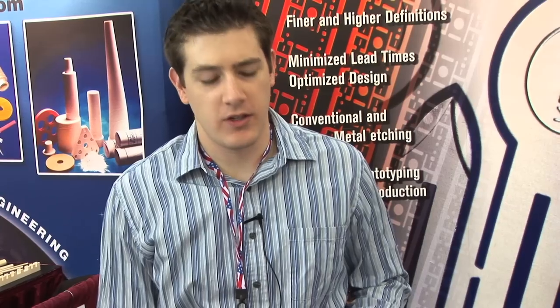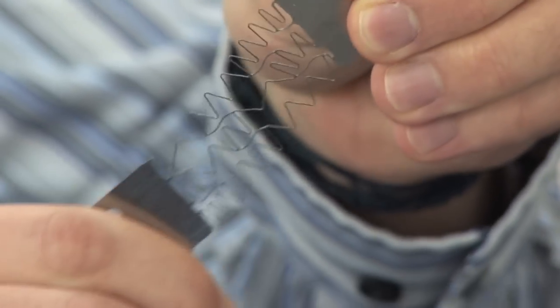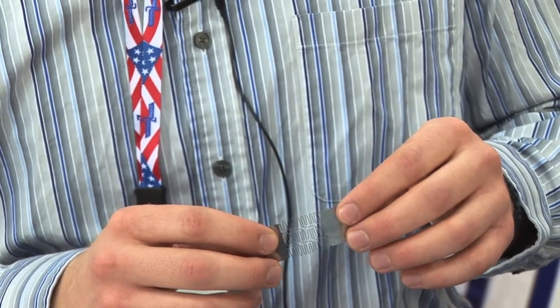My name is Justin Miller and I'm the sales manager for Keymac Technology — we do photochemical machining. This material right here is nitinol, a nickel-titanium alloy, and we're one of the few etching companies that can process it. It's used a lot in medical devices. The advantage is it's a super elastic alloy, so you can stretch it out and it will go back to its original form. It's also biocompatible, so it works well for implantable devices.